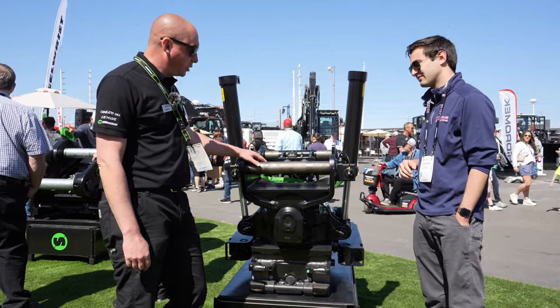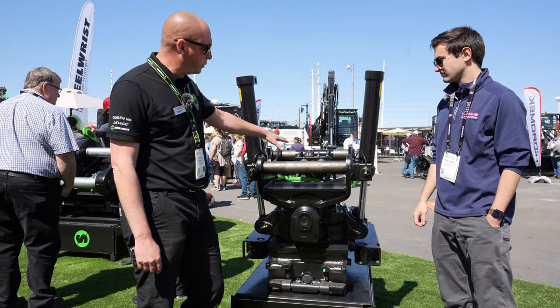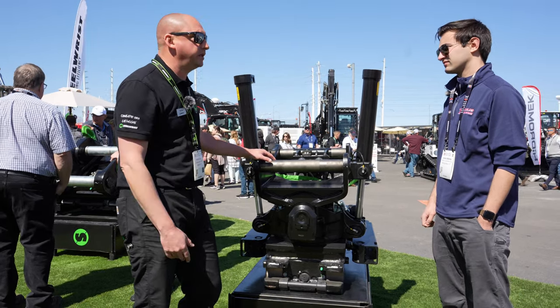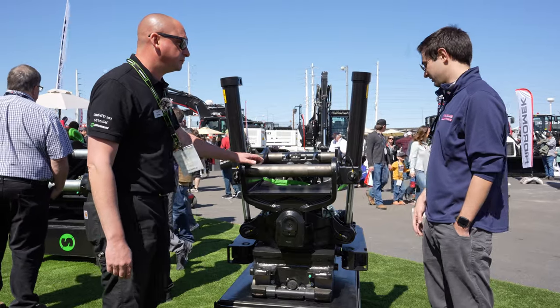Sure. So this is equipped with an SQ70 top — it's the SQ version, so it's the wet hydraulics. It is the second biggest, like you said. The X26 — the biggest is the X32, and that's on display down there at the Hitachi booth.